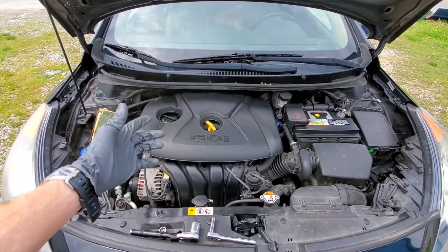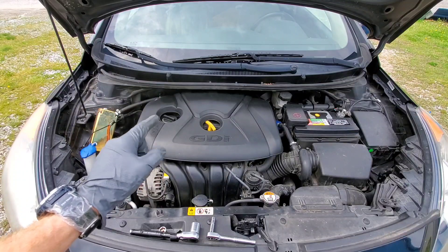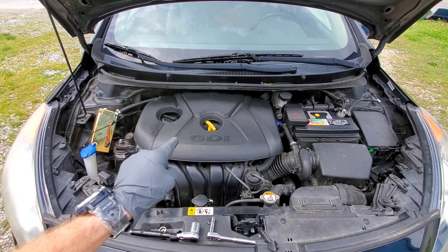Today on Nate's Interactive Auto, I'm going to show you the number one cause of oil consumption and how you can stop it on a GDI or direct injection engine.